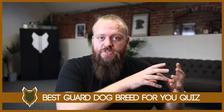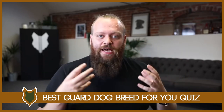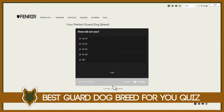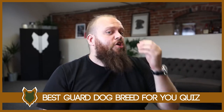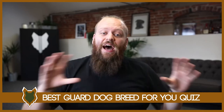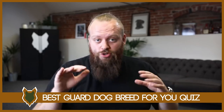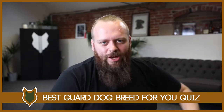Over on our website, FenrirCanineLeaders.com, we have a completely free quiz that I designed myself. It asks a few questions based on what I think are really important factors for determining which guard dog breed will be perfect for you. You answer the questions honestly, and at the end it gives you my recommendation for the perfect guard dog breed for you. It's completely free — there'll be a link in the description box below. Even if you're not necessarily interested in getting a guard dog breed anytime soon, many people have found it really fun just to see what breed I would recommend for them.